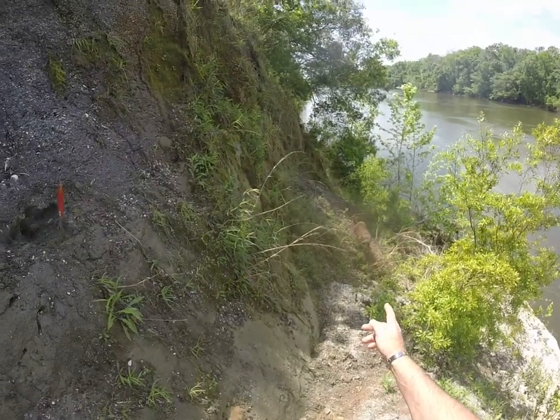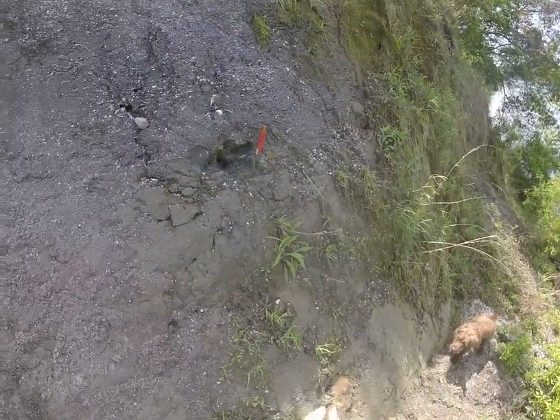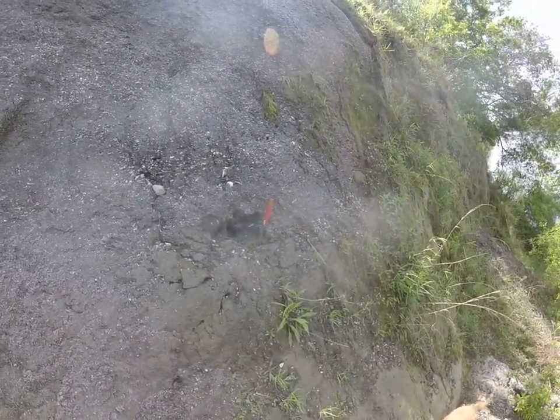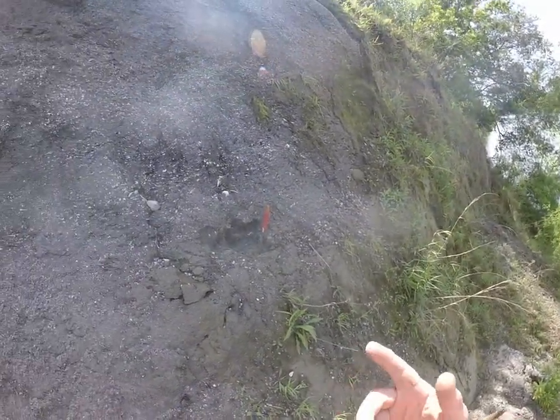Let's talk about Allen Bluff a little bit. There's Michaud at the Bluff, made of a bunch of different layers: Jackson Formation, Hawthorne, Cipolla. I'm not going to go all into that, but oldest at the bottom, newest at the top.